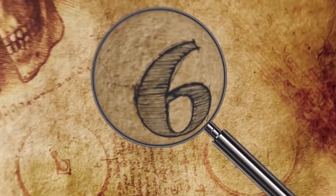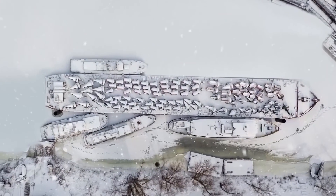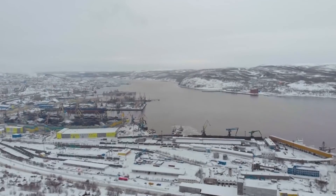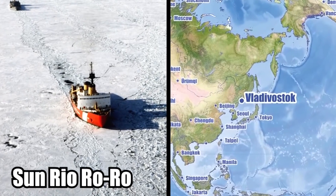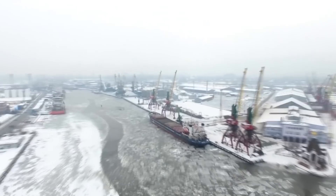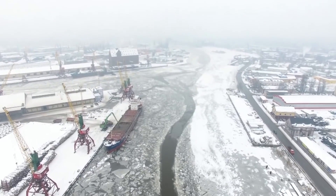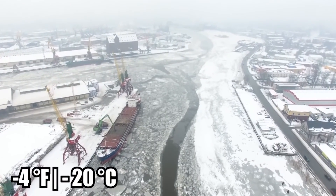Frozen Delivery: A ship in Russia brought to port a cargo of frozen vehicles. It happened on December 27th, 2021. When the ship, the Sanrio Roro cargo carrier, arrived at the Russian port city of Vladivostok, everything was covered in ice. The ship was blanketed in ice, and so was its cargo. The entire deck was like a skating rink, as if the ship had just come out of a refrigerator — which makes sense, considering the temperature was around minus 4 degrees Fahrenheit.